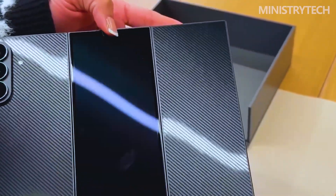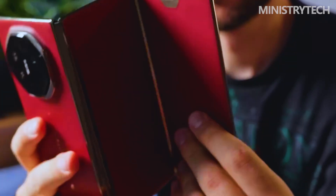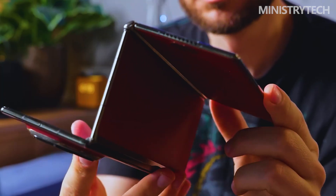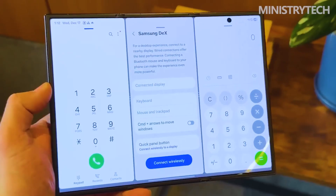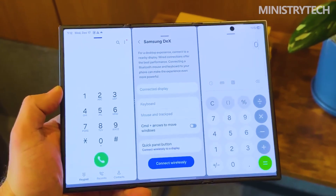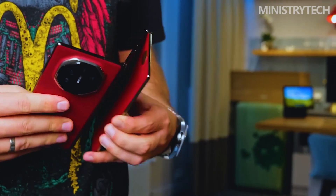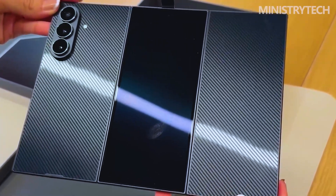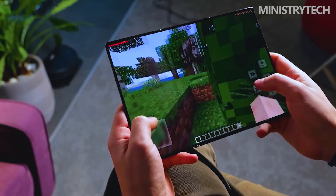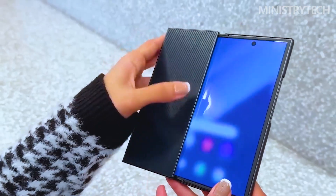Hey folks, the era of foldables has steadily evolved from simple clamshells to book-style devices. But the arrival of tri-fold smartphones marks a far more dramatic leap. Samsung's Galaxy Z Tri-Fold and Huawei's Mate XT Ultimate represent two very different philosophies aimed at solving the same problem: how to turn a phone into a true tablet without making it impractical to carry?